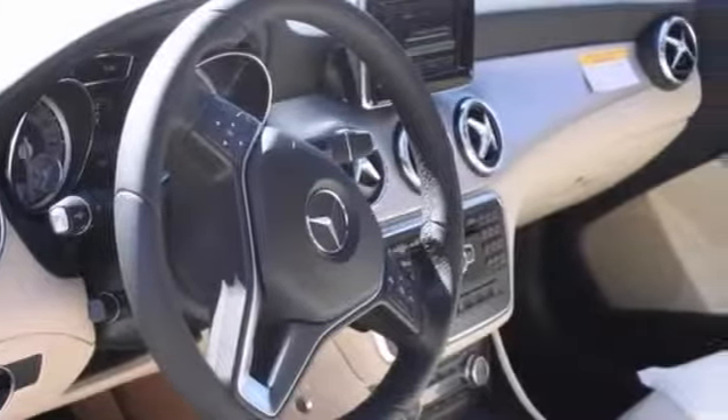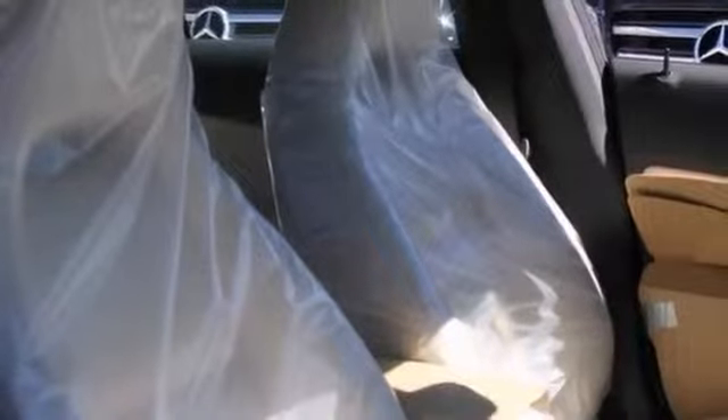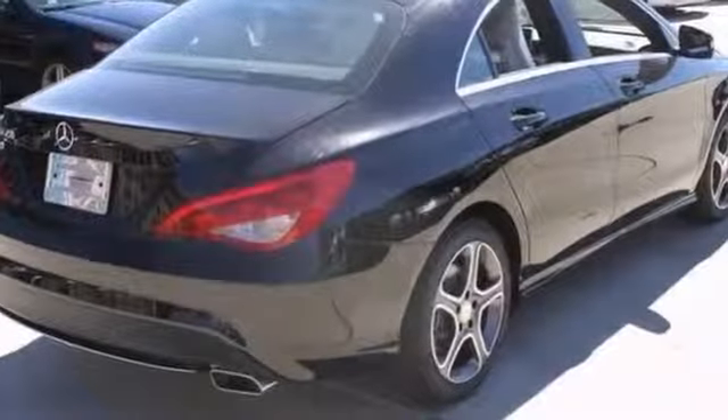With the premium package, Bluetooth, and Mercedes multi-function steering wheel, it's bound to sell fast. So don't miss out. Come in and see this Mercedes-Benz for yourself today.